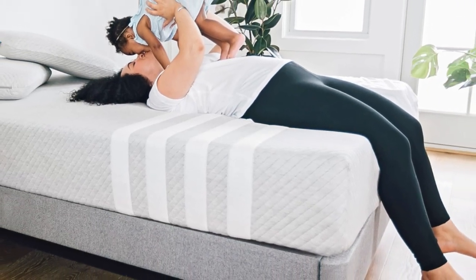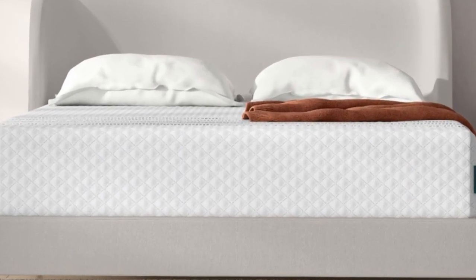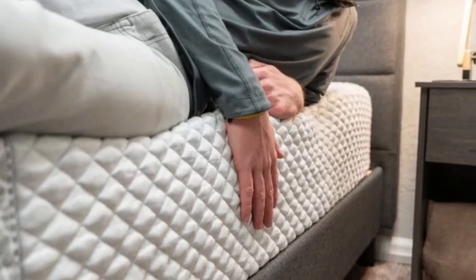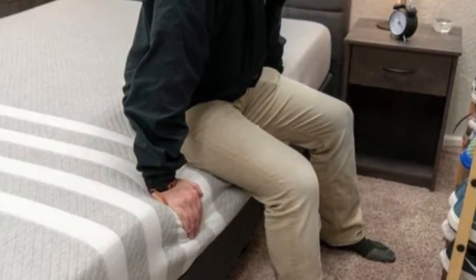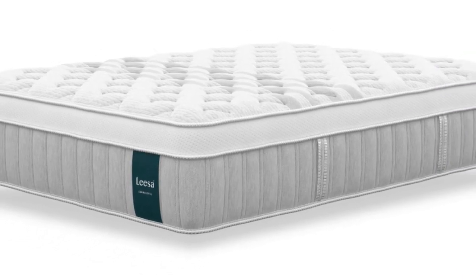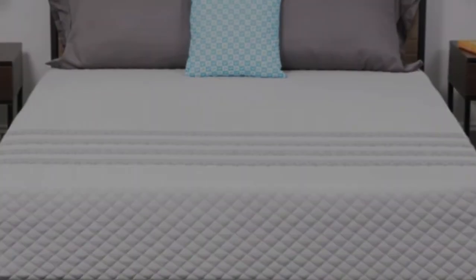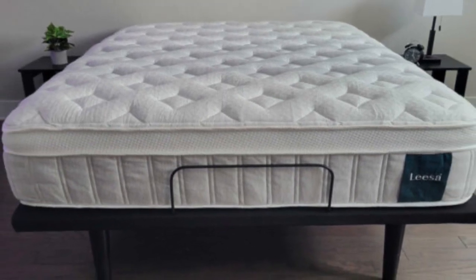One of the bed's biggest strengths is pressure relief, thanks to the thick foam comfort system. These foam layers excel at cushioning your body to minimize pressure buildup. That said, the sturdy coils prevent you from sinking too deeply into the mattress, ensuring proper support and healthy sleep posture. Another key strength is the temperature-regulating design. The cooling fibers in the cover and gel infusion in the top layer of polyfoam minimize heat retention on the surface, while air circulation through the coils ventilates the bed's interior.